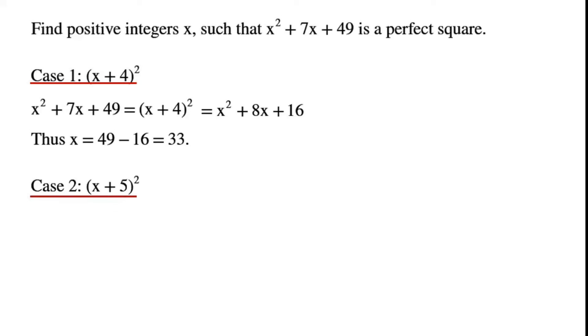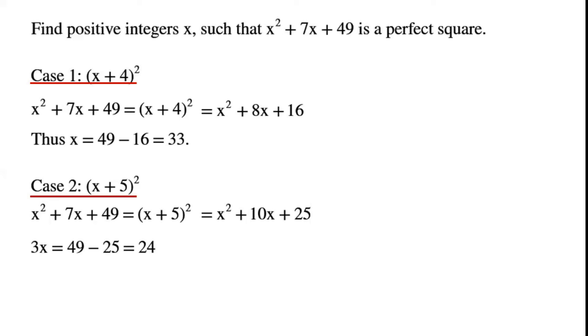Case 2: if the perfect square is (x + 5) squared, then x squared plus 7x plus 49 equals x squared plus 10x plus 25. By rearranging, we get 3x equals 49 minus 25, which is 24, so x equals 8.